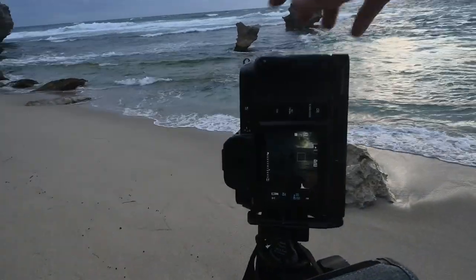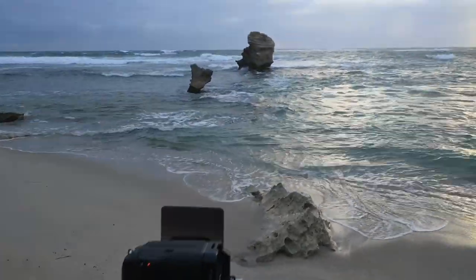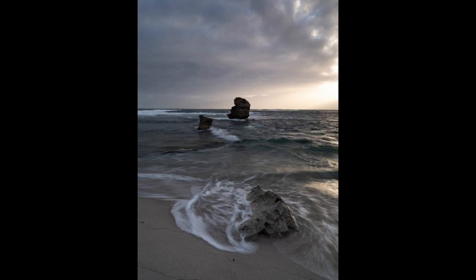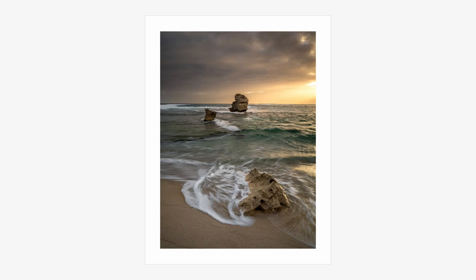I decided to take the shot as the wave was pushing the water up around the rock. I like the interaction between these elements in the foreground. For the edit I simply warmed up the image and tried to bring out the detail in the shadows while being careful to protect those highlights.